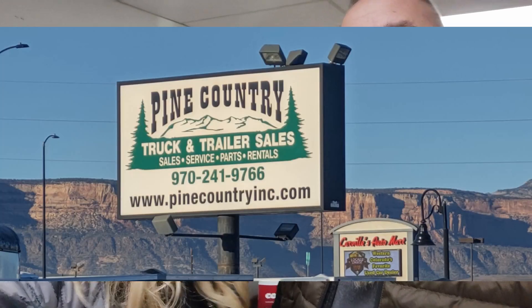Good morning! We are in Grand Junction, Colorado. But where are we? We are at Pine Country Truck and Trailer.